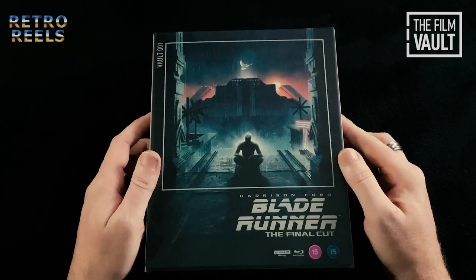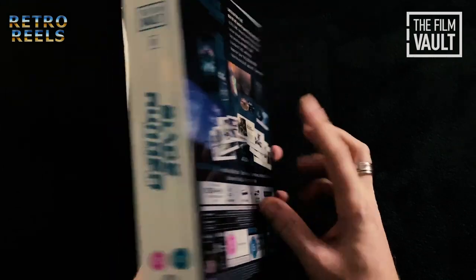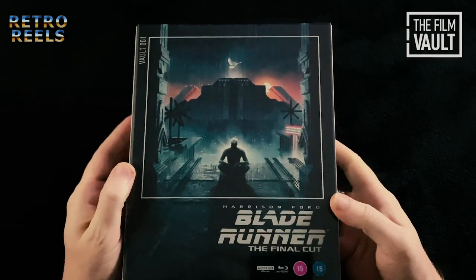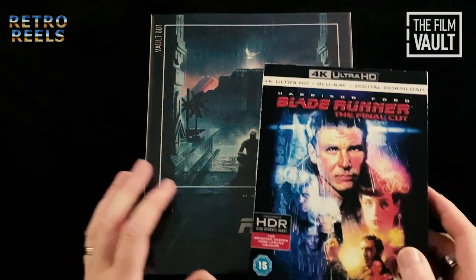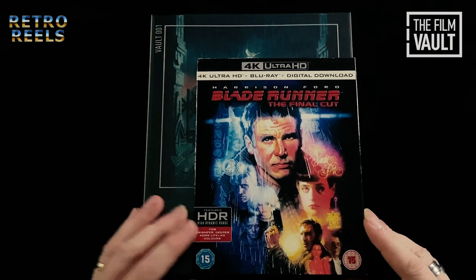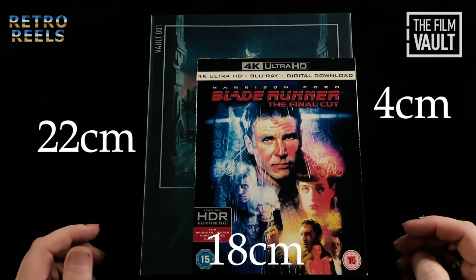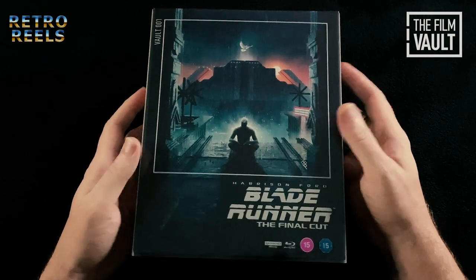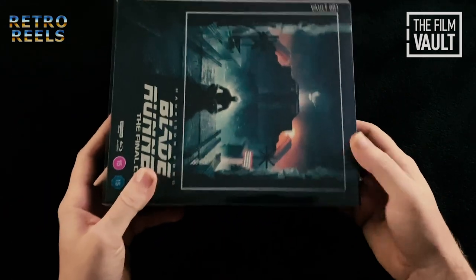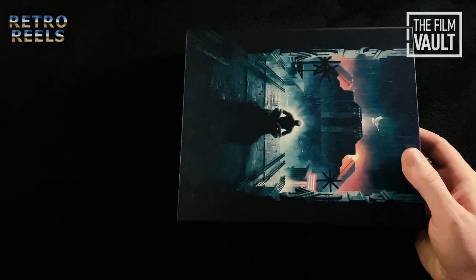We'll start with number one, Blade Runner: The Final Cut. The first thing that you will notice is that these are substantially bigger than a regular 4K or Blu-ray case. These are 22 by 18cm wide and 4cm deep. Each of these are packed the same. We have an outer acetate clear sleeve covering the box, which once removed allows the artwork to be seen in all of its glory without any text or logos.